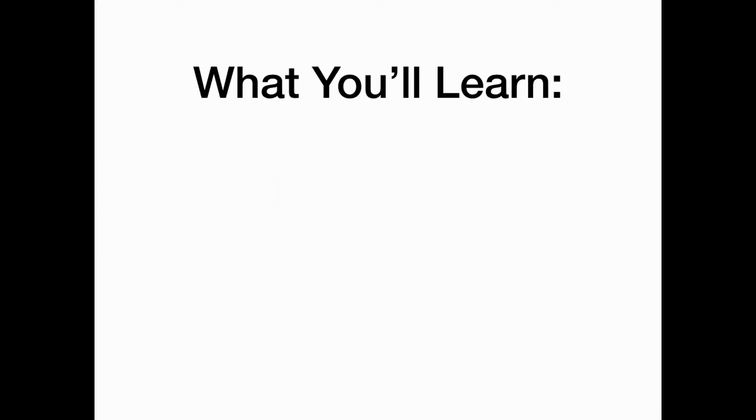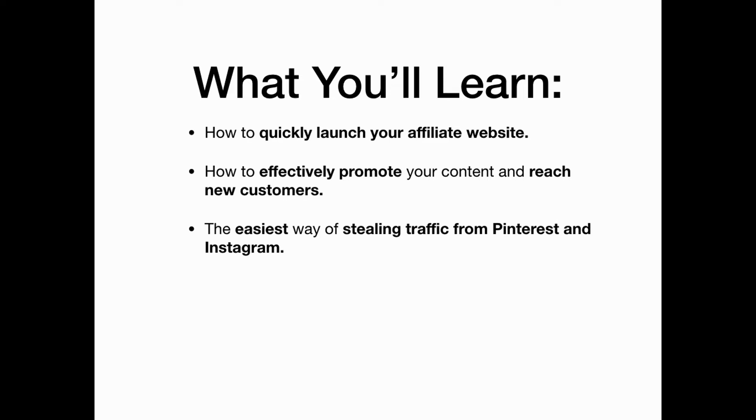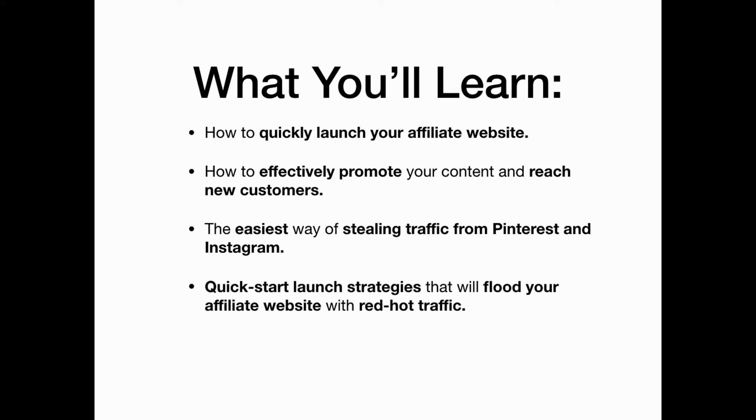Launching your affiliate website. Here's what you'll learn in this video: how to quickly launch your affiliate website, how to effectively promote your content and reach new customers, the easiest way of stealing traffic from Pinterest and Instagram, and quick start launch strategies that will flood your website with targeted fresh traffic.